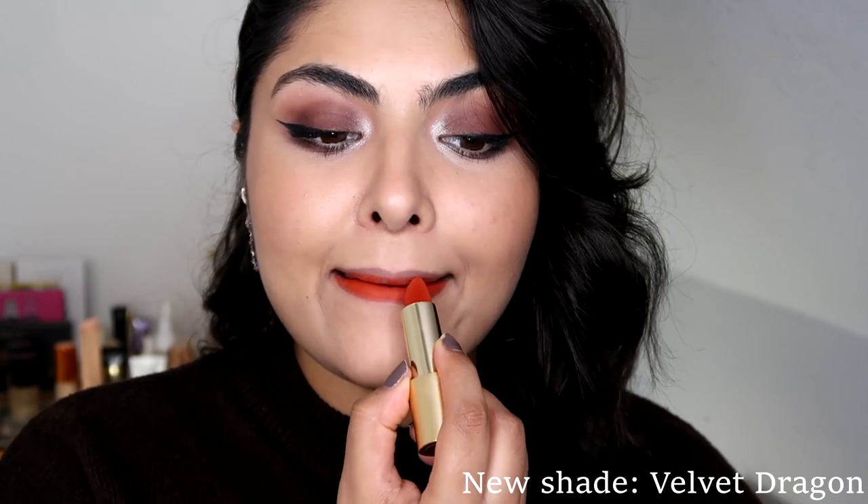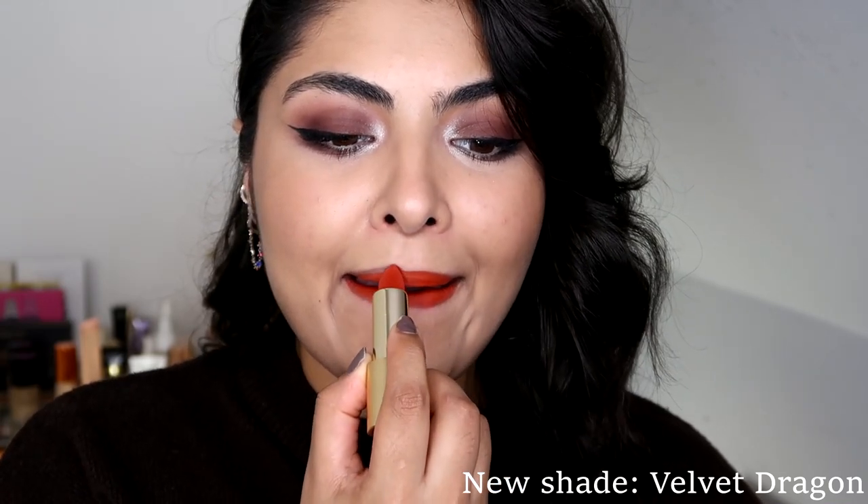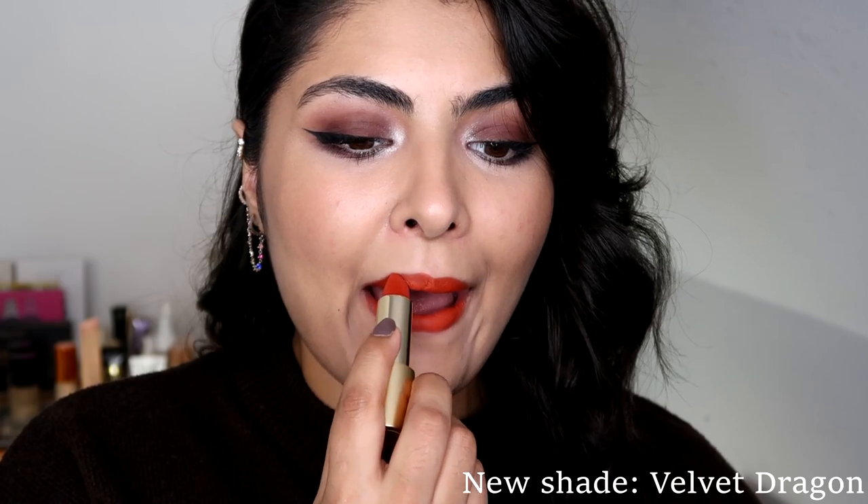Described as a muted, burnt, rusty red with yellow undertones, this muted red is a perfect colour for every day.